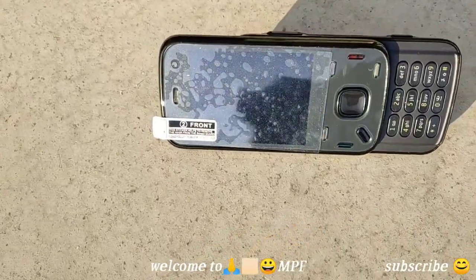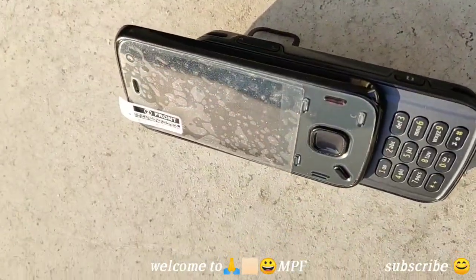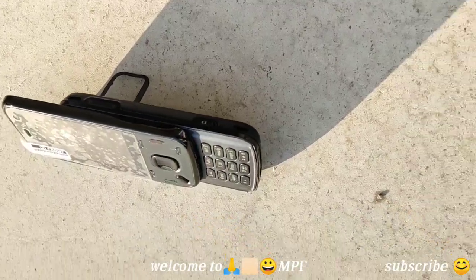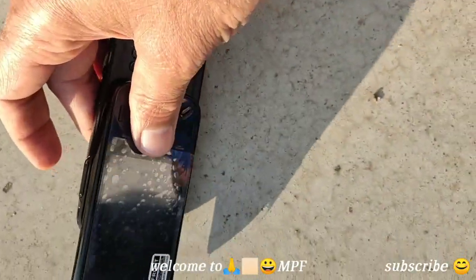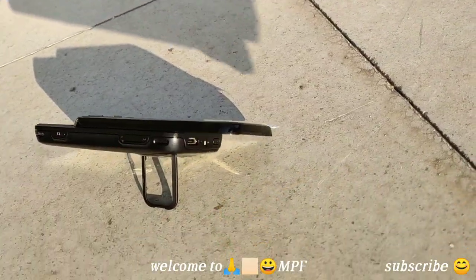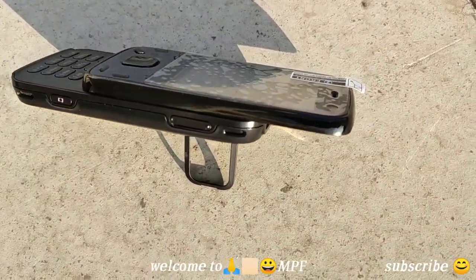I really like the design — even the N97 and N91, which I used when I was in Australia. Remembering those times, and now holding this phone, it still looks awesome. Amazing phone.